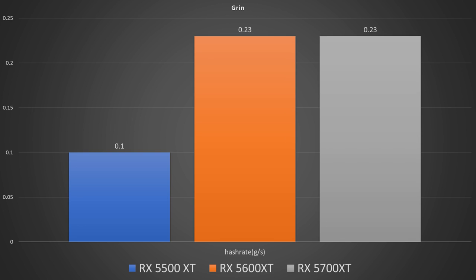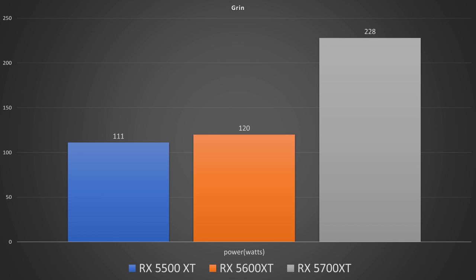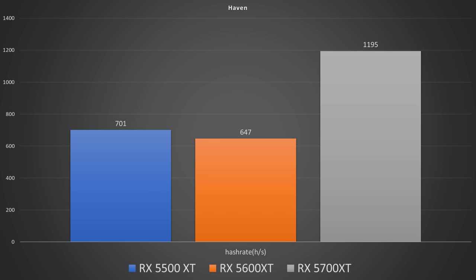Moving on to GRIN in graphs per second, we had 0.1 on the 5500 XT and 0.23 on both the 5600 XT and the 5700 XT. Power in watts was 111 on the 5500 XT, 120 on the 5600 XT, and 228 on the 5700 XT — clearly putting the 5600 XT in the lead here.